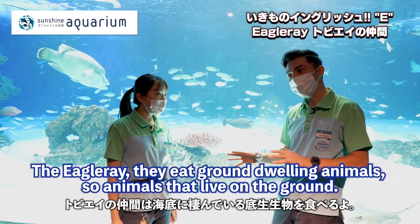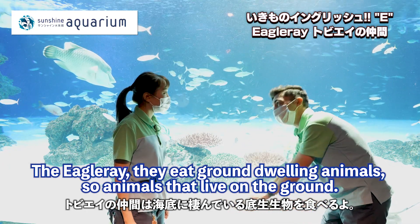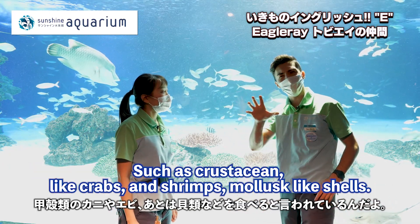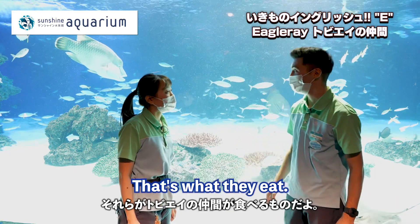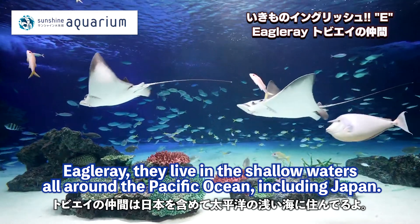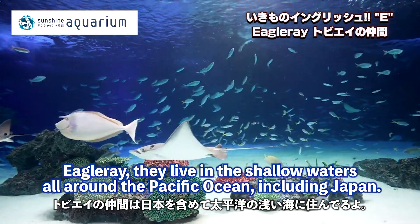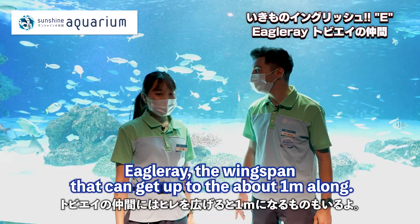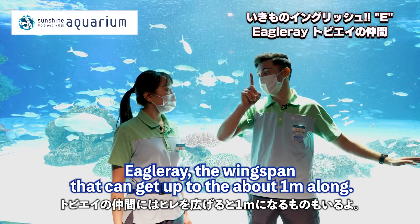What do they eat? The eagle rays eat ground-dwelling animals — animals that live on the ground — such as crustaceans like crabs and shrimps, and also mollusks like shells. Where do they live? They live in the shallow waters all around the Pacific Ocean, including Japan. How big do they get? Their wingspan can get up to about one meter long.